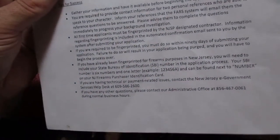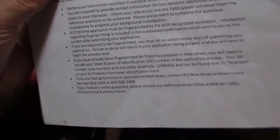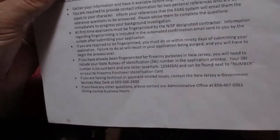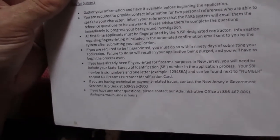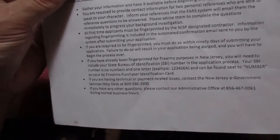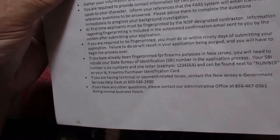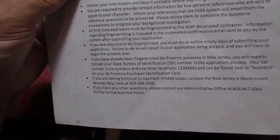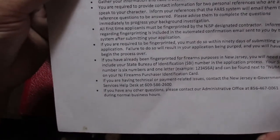Are you an alcoholic? Do you have a drug problem? Are you aware of wanting to overthrow the government? Things of that nature. It's about 10 questions. And you'd be surprised how many people actually can't give the right answers to these questions. You can't have restraining orders against you. You can't be someone who has a violent criminal past and think you're just going to breeze through this process and get yourself a weapon.